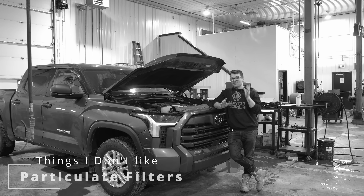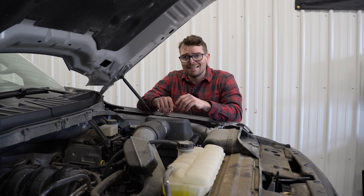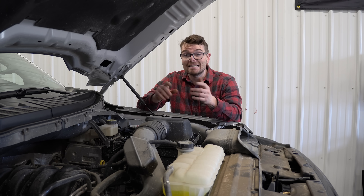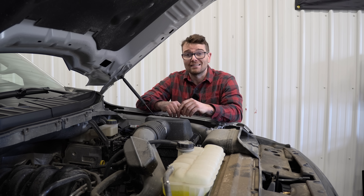I could not believe that I read that — not my finest moment. But one of the reasons why I butchered that is because the European version of the 3.4 liter i-force engine does indeed come with gasoline particulate filters. A lot of countries in Europe, starting in the late 2010s, implemented requirements that most gasoline vehicles come with gasoline particulate filters.